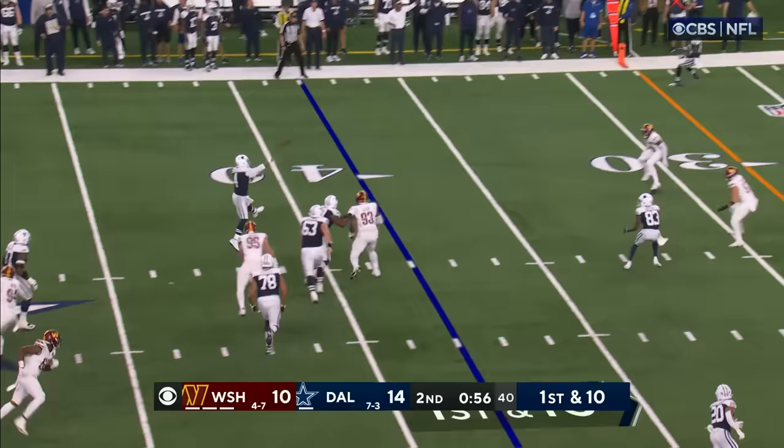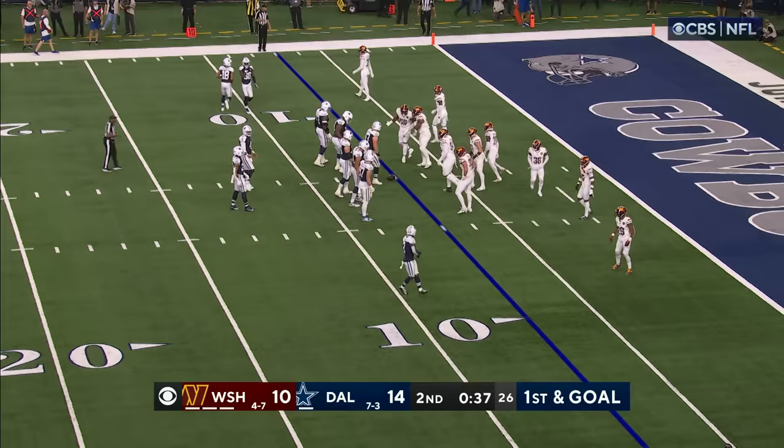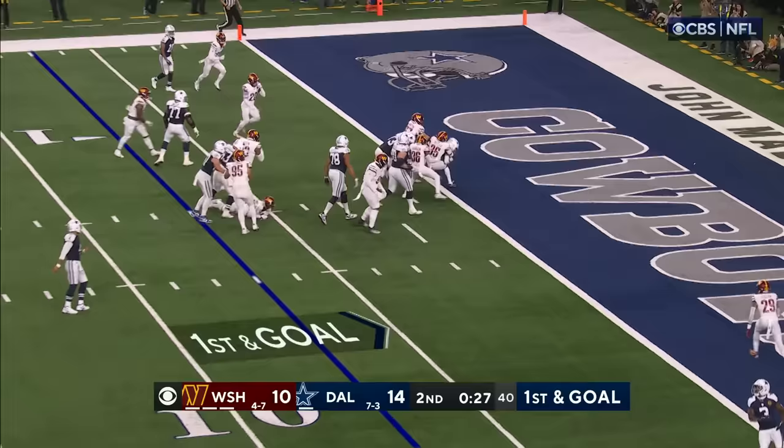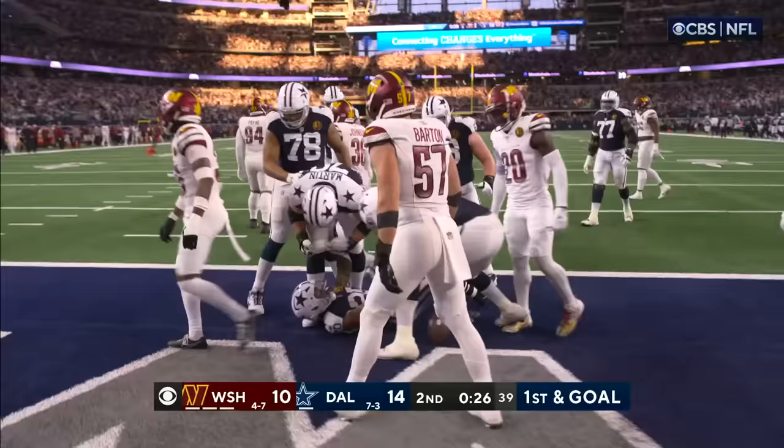Looking to throw on the run, he's got a man inside the 10. This time Dak finds the open window in the zone area — first and goal at the seven. They go Pollard — Pollard dashing, driving, he's in for the touchdown! Tony Pollard!